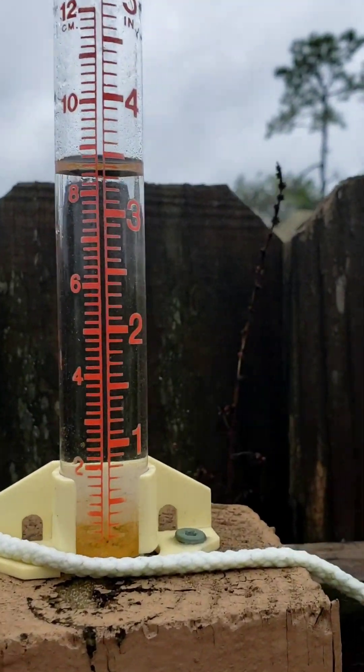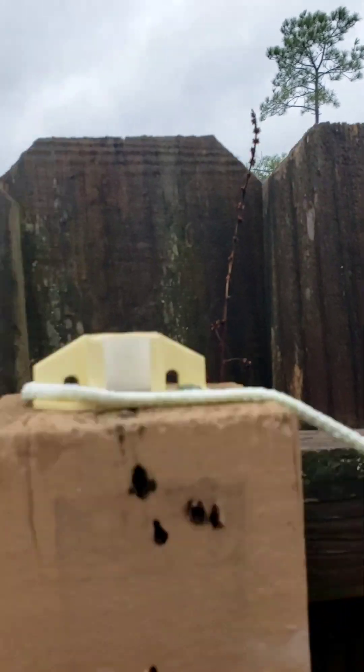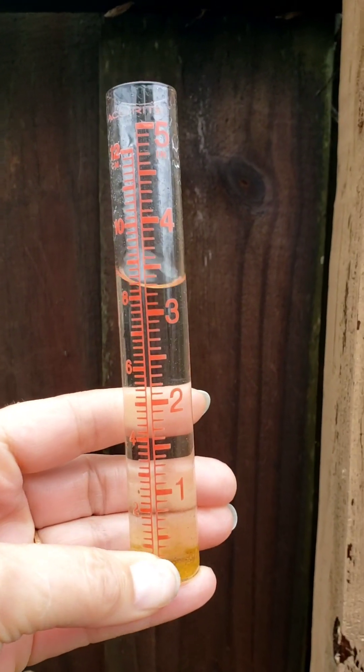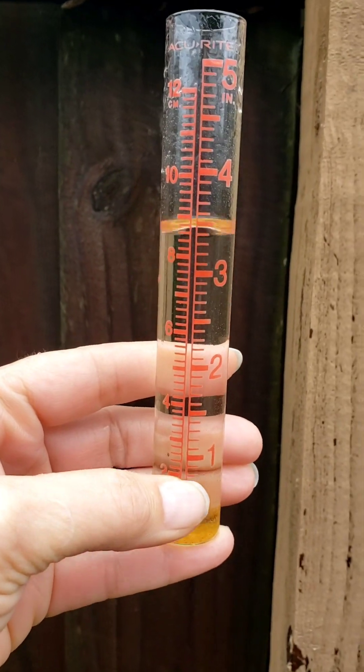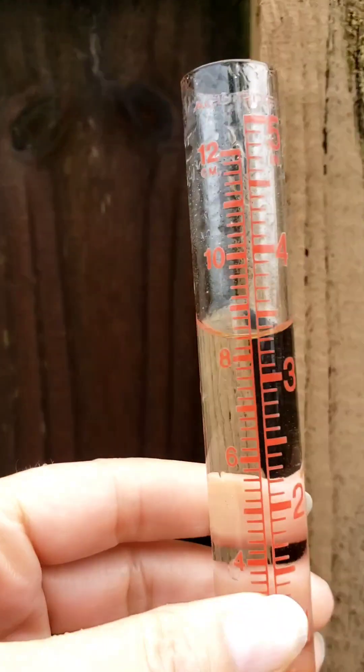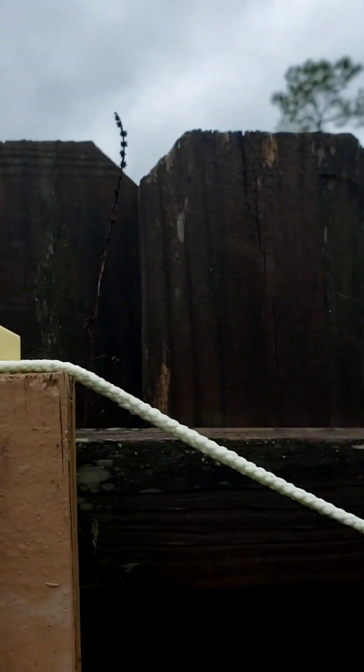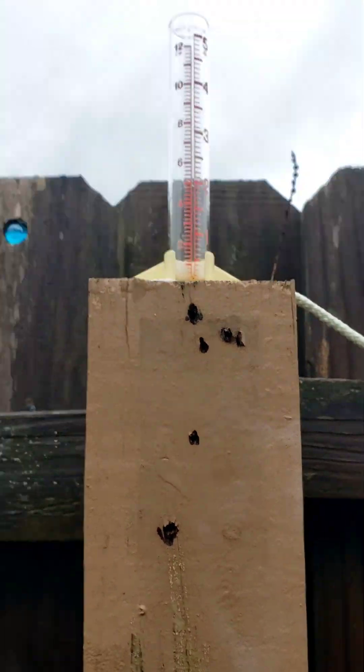Let's see what we got. Oh my gosh — this has been three days. We've had three and a half inches in three days. That's insane. I'm going to go ahead and dump it and we'll see what comes next. Wow, that was my quick rainy garden walk. I've got to get back inside — it's raining again. Thanks for watching, we'll see you soon.